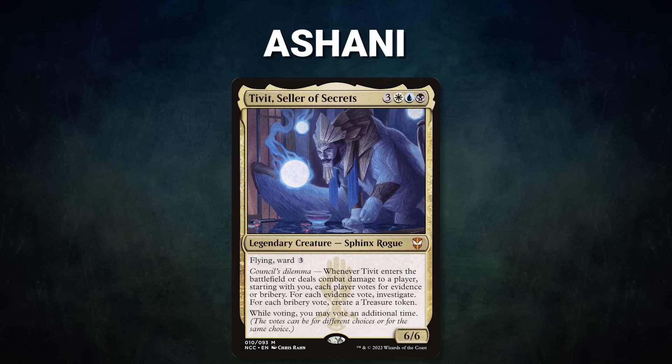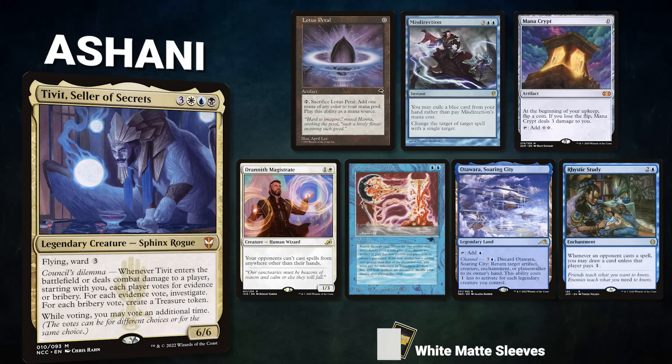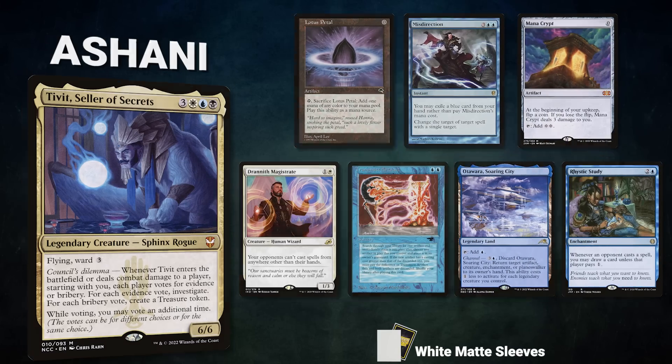A big thanks to Card Conduit for sponsoring today's video. Now let's showcase our fighters this evening. First we have Ashani piloting Tivit, Seller of Secrets. This mid-range deck tries to control the board until it can resolve its commander, out-value its opponents, and then win with the Time Sieve combo or Thassa's Oracle. Ashani's opening hand contains a Lotus Petal, Misdirection, Mana Crypt, Drannith Magistrate, Transmute Artifact, Otawara Soaring City, and a Rhystic Study.